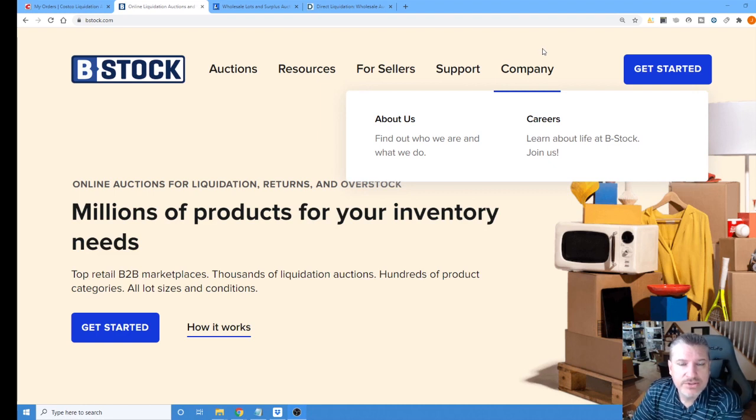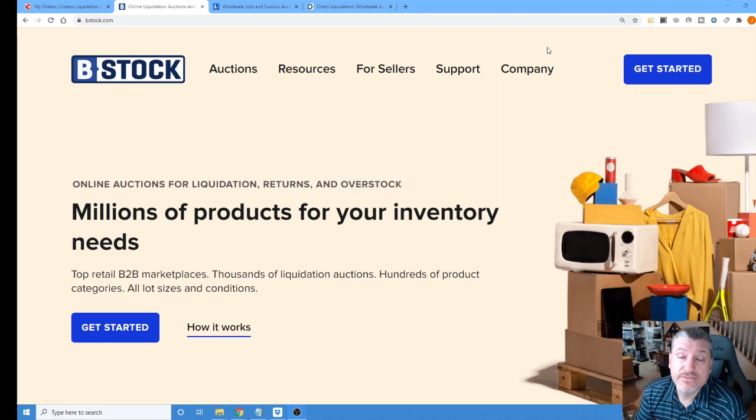Sourcing is the number one thing you can do to make money in this business. If you source better, you're going to have a better chance than your competitor who happens to be paying more for the same product. It's very important that you do not overspend when you're buying these liquidation pallets. It is very easy because most of these sites — all the ones I deal with — are auction-based. It's very easy to say you really want this pallet or this lot, and you fall into a trap where you get outbid, then outbid them again, because you really want this product. At a certain point, you end up spending more money than you should have, because you didn't have the discipline to stick with the plan.